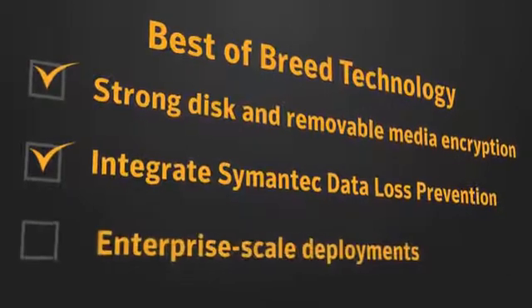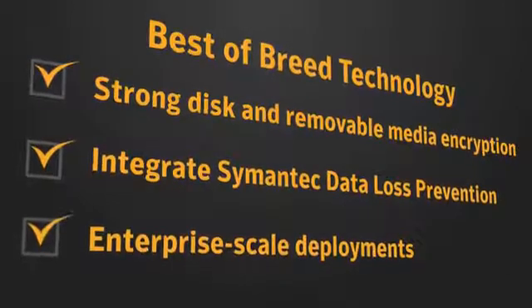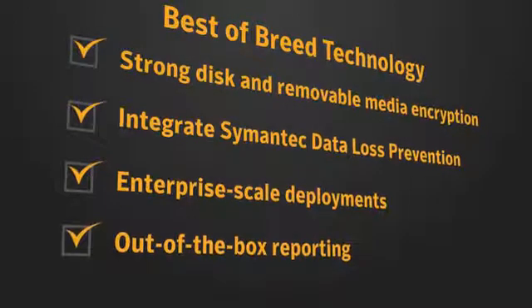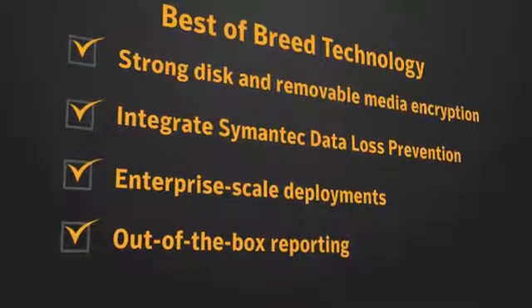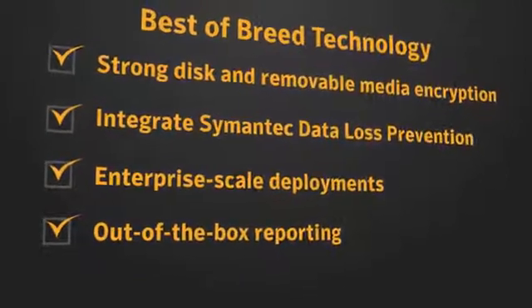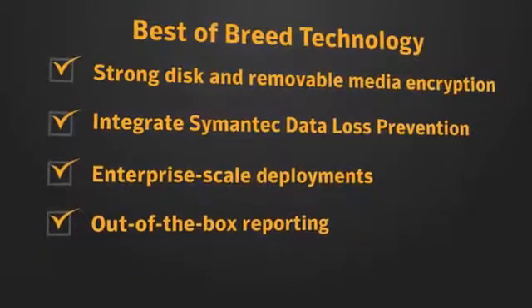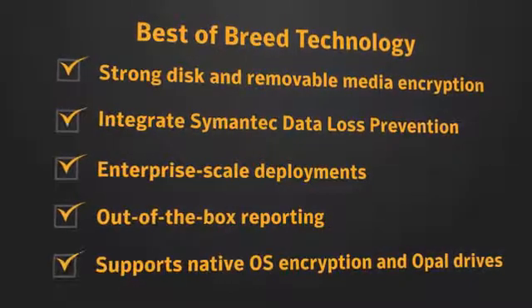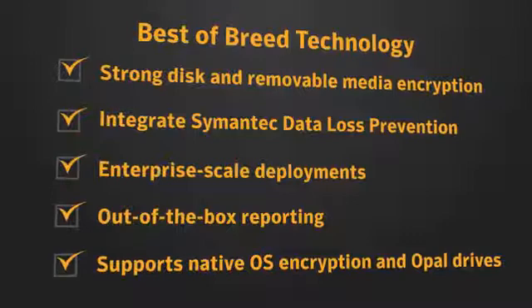Intuitive management enables enterprise-scale deployments, and features compliance-based, out-of-the-box reporting, plus customizable reports, allowing administrators to quickly prove systems were protected in the case of loss or theft, and report to auditors and executive stakeholders. Symantec Endpoint Encryption also includes support for native OS encryption and Opal-compliant self-encrypting drives.